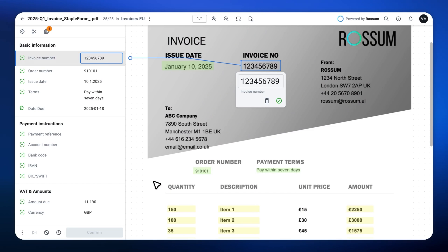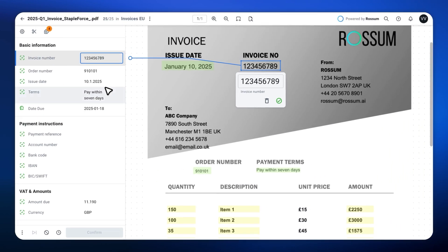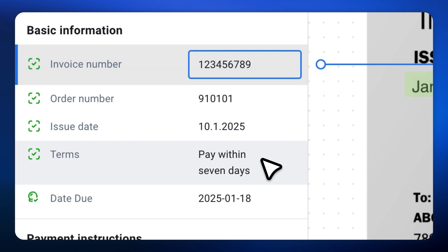Here's a document issued on January the 10th, which states 'pay within 7 days.' Notice how our reasoning field calculates the due date for us — January the 18th — even though the number is written as a word. There is no manual input, no scripts, it just happens. Now let's explore a few more examples.